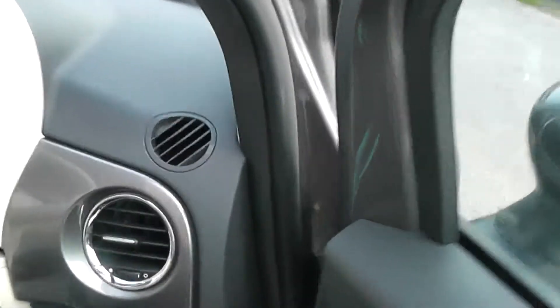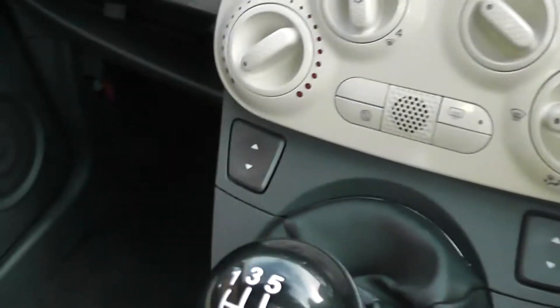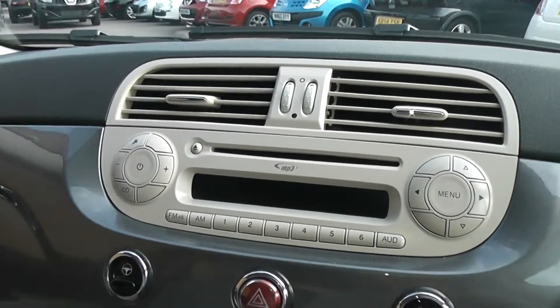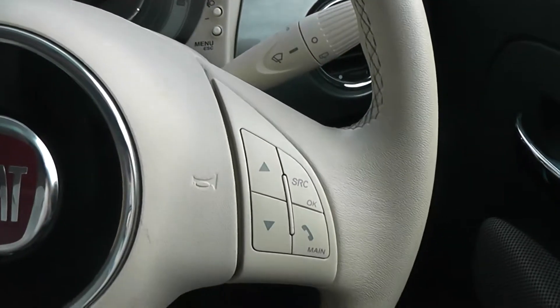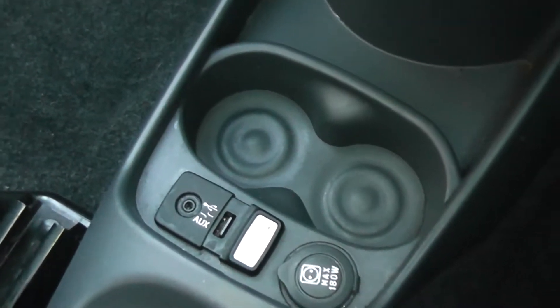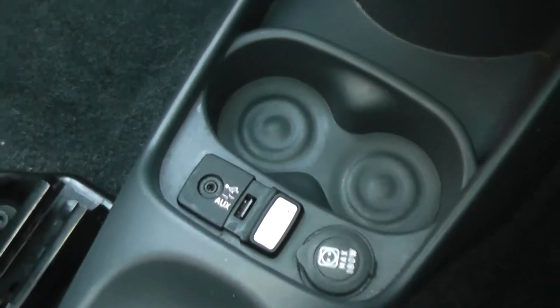The car comes with front electric windows and electric door mirrors. It also has a built-in FM/AM radio which benefits from Bluetooth, controllable from your steering wheel controls, as well as an aux-in and USB port. So you can play your iPhone or MP3 player and enjoy your music through that.